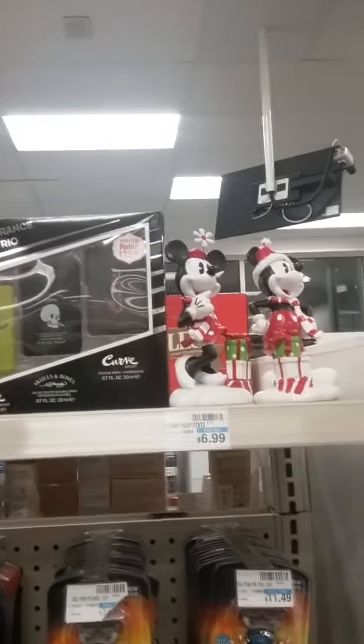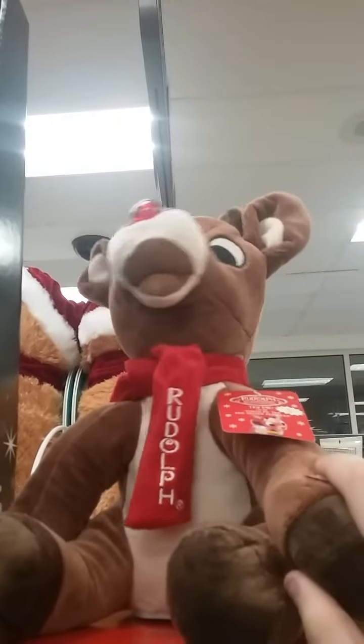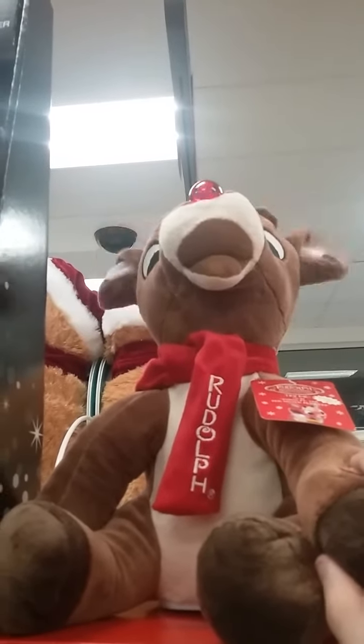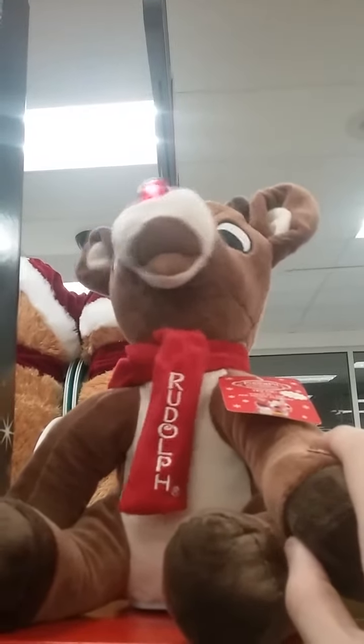I'm gonna make this real quick because I have to leave CVS in just a minute. Candy canes, a little Rudolph — an ear-wiggling Rudolph that moves its head side to side.